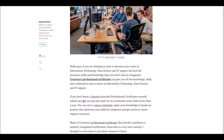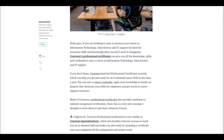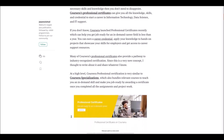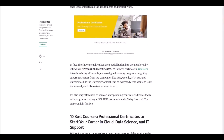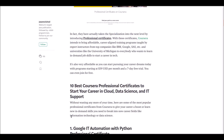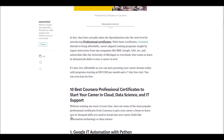After successful completion of these courses you will get a professional certificate which can be used to prove your skills. The professional certificate courses are taught by industry experts like IBM, Google, SAS and so on. These professional certificate courses are similar to Coursera specializations — Coursera has taken specializations to the next level by introducing professional certificate courses. Now let's see those courses one by one.